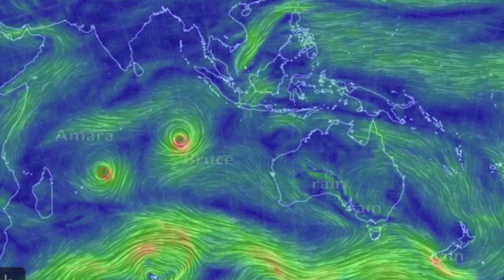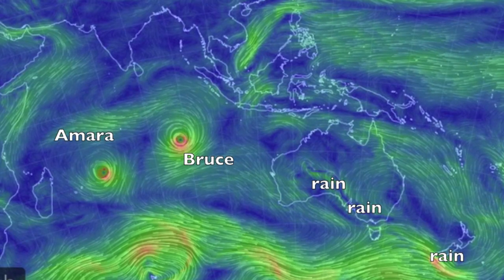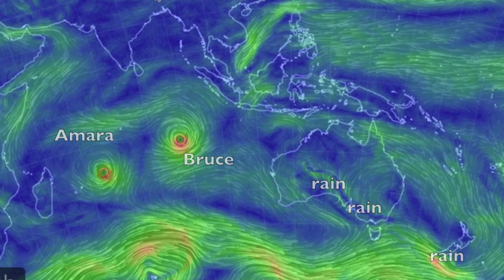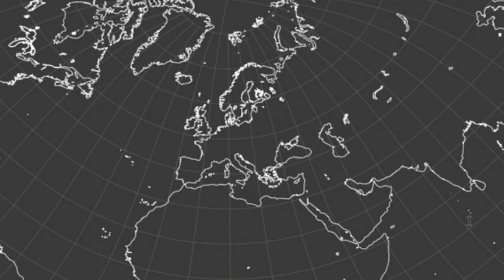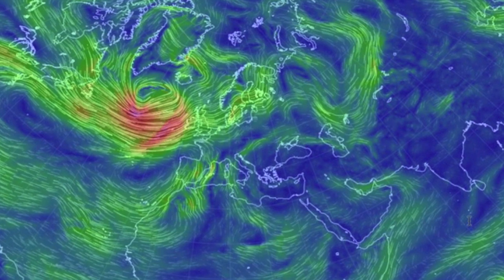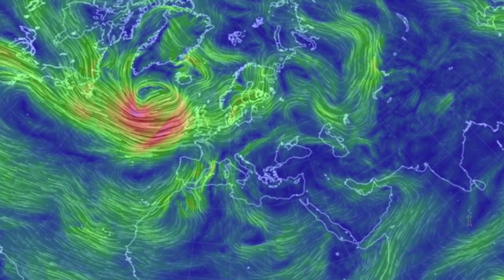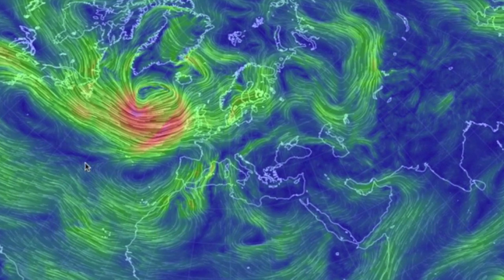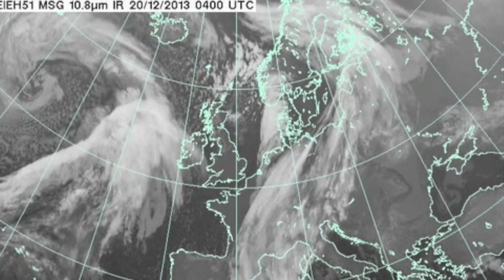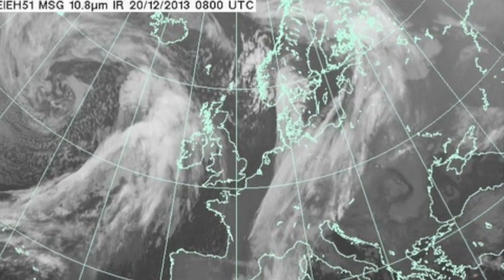Zooming out and laying the wind map on top, we see the convergence line of rain across Australia and New Zealand, with twin cyclones biding their time in the middle of the Indian Ocean. We have another system cresting onto Europe. The last one caused extreme wind events along the west coast, and possibly related was part of a London theater roof collapse during a show yesterday — though any correlation to the hellacious weather is currently speculation.